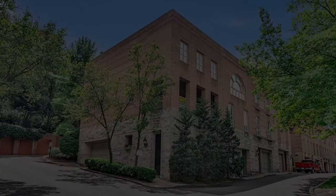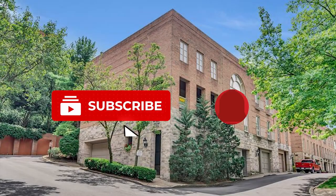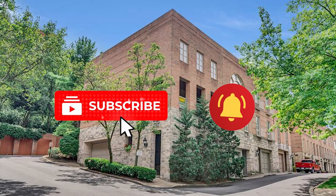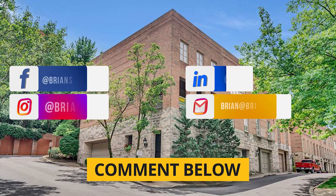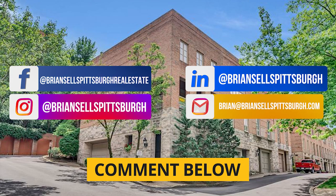Hope you enjoyed that tour of Fox Chapel's active listings. Make sure you hit the subscribe button, click the bell, and select all notifications. Comment below what you thought of these houses and what you think of this style of video covering what you can get for the money in Fox Chapel.